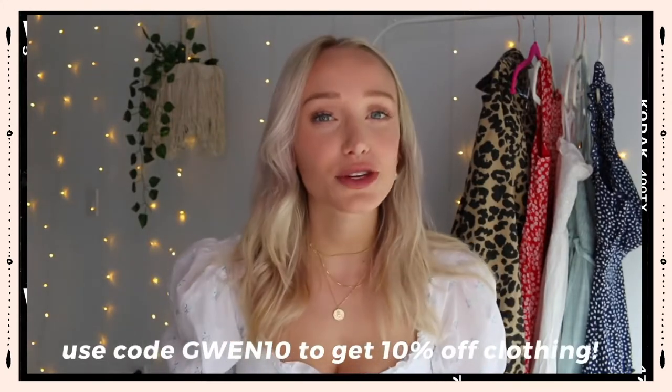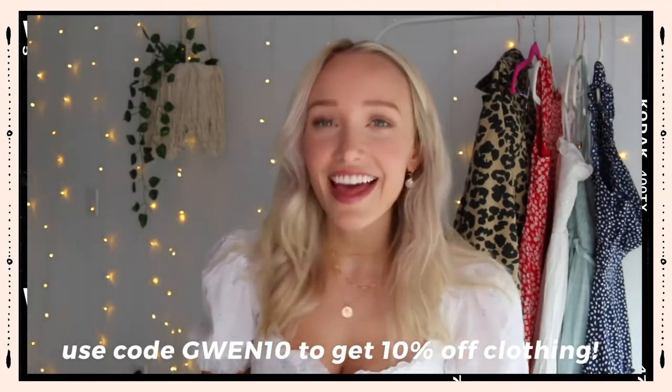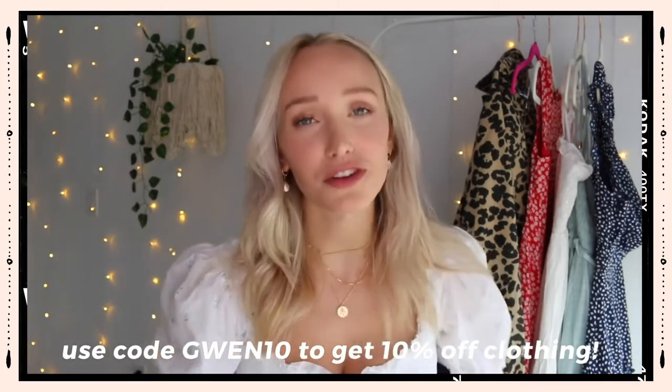All of the amazing items of clothing I'm going to show you guys today are from the brand Fortunate One, who have been very kind and are sponsoring today's video. They've also given me a discount code for you guys, so if you use the code Gwen10, then you can get 10% off of your order.